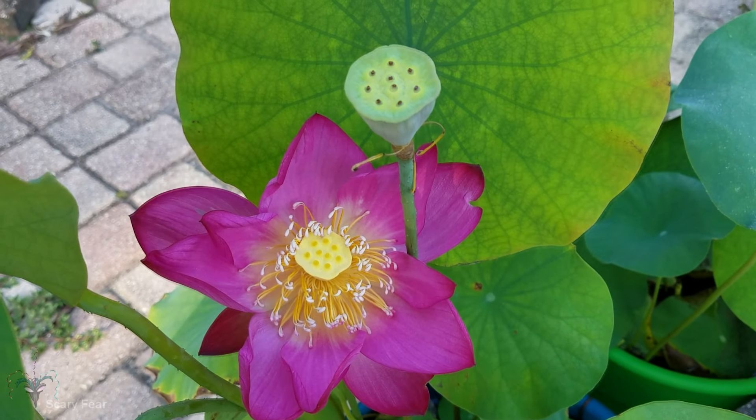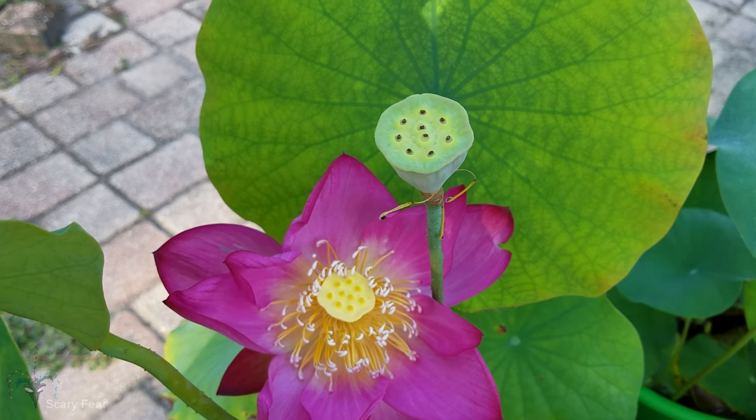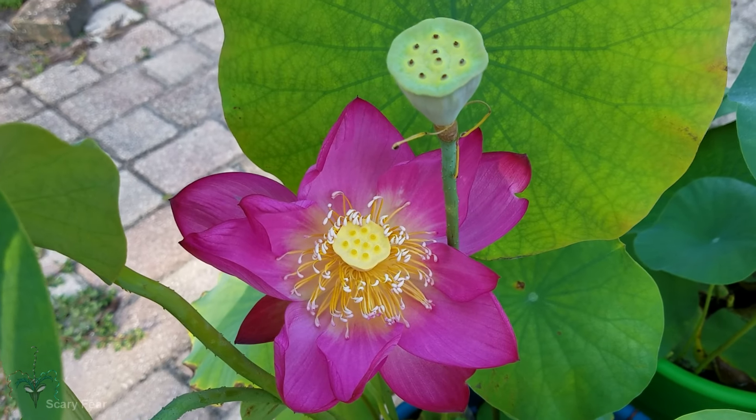There is a spent older flower there that has turned into the seed head — or as I like to call it, the shower head.